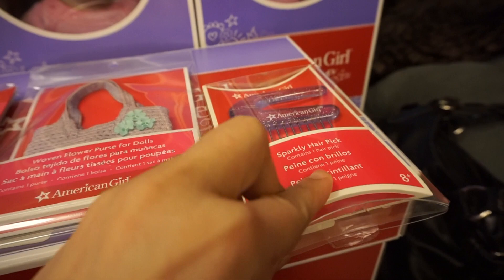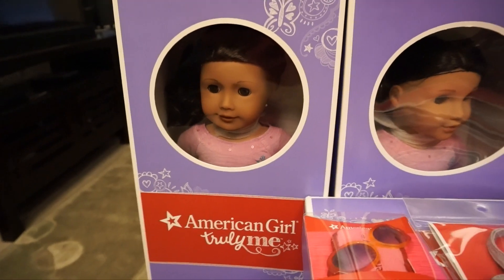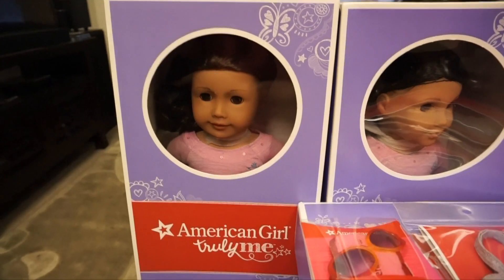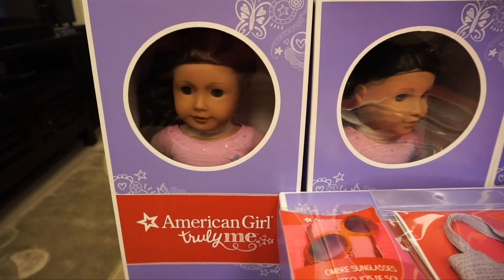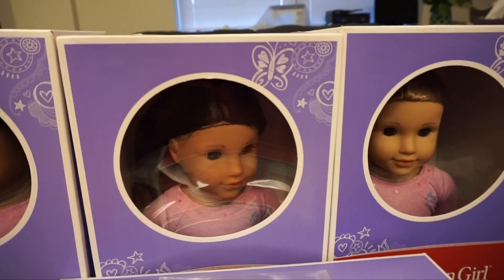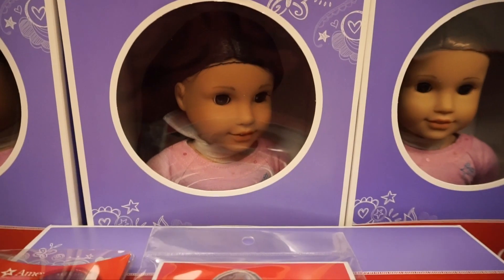I got this sparkly hair pick, and I got that because I got number 44, and I heard that it works better for hair types such as 44, 26, and 58. Because I have those three dolls, I figured I should get the hair pick. I also got number 66, which I adore — I think she's so cute.